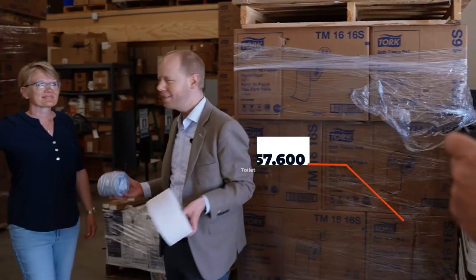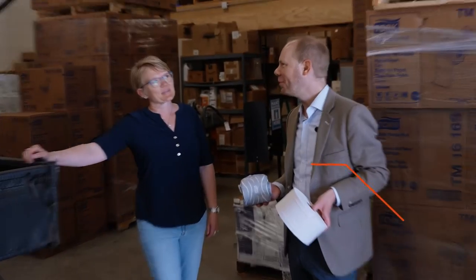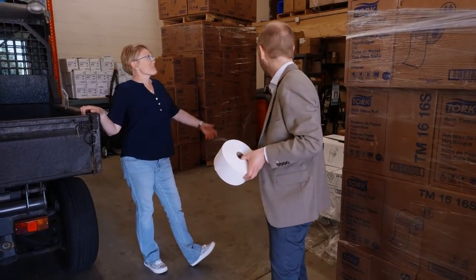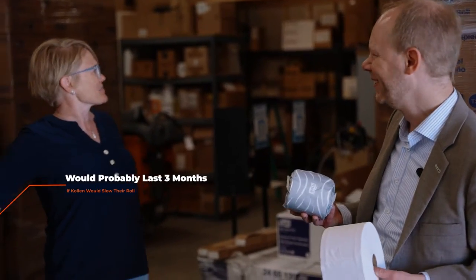Here we are in front of the stacks of toilet paper. Cara, I'm guessing 3,000 students use a lot of toilet paper. They use a lot of toilet paper. And which building uses the most toilet paper a year? Which residence hall? Colin, probably. I knew it! How many rolls of toilet paper is this? It's a lot — thousands and thousands. And this isn't going to last all year. This will last us probably a month or so.